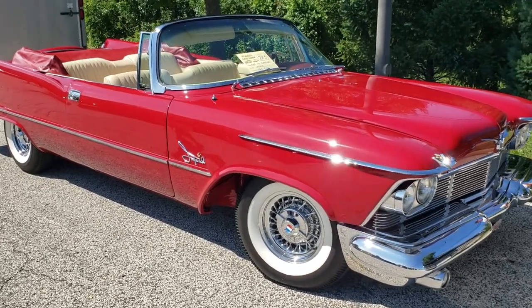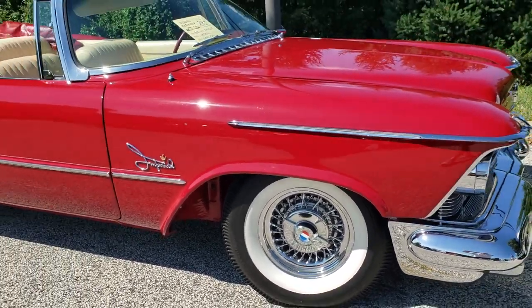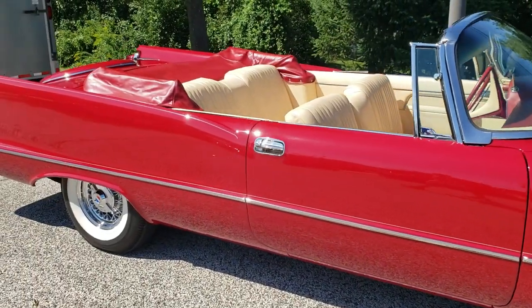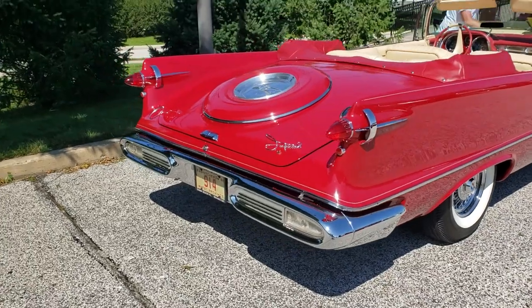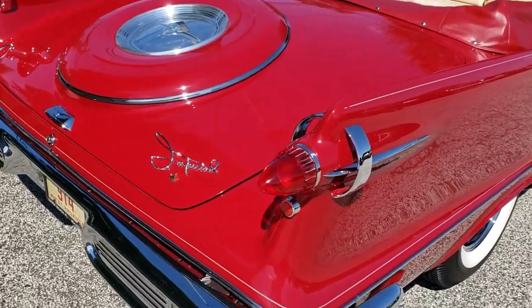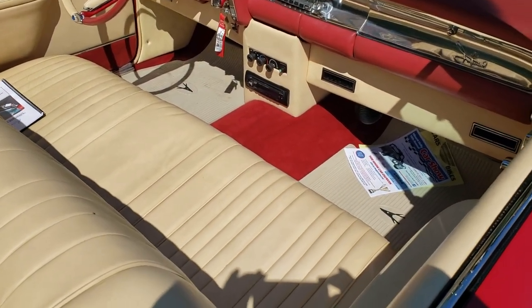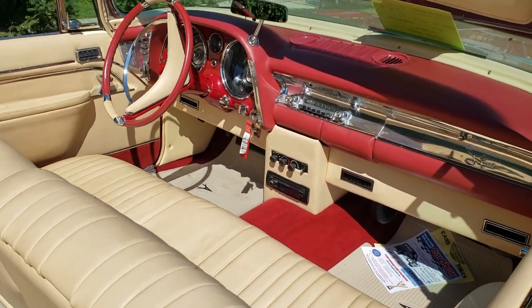1958 Chrysler Imperial convertible — look at this thing, beautiful isn't it? Look at those wheels, look at that font, it looks beautiful as it is. They call that the toilet seat, if I'm not mistaken — referring to that trunk. This thing is amazing, it's red and cream interior. Looks like it's got aftermarket AC under the dash there. Very unique car.